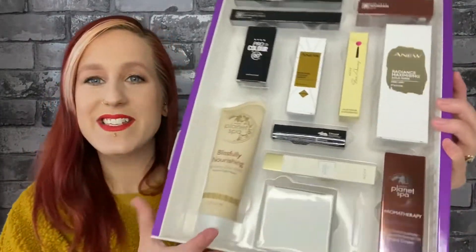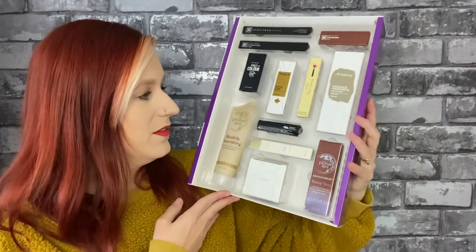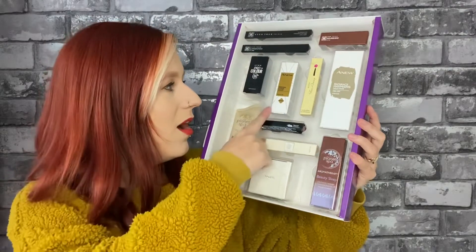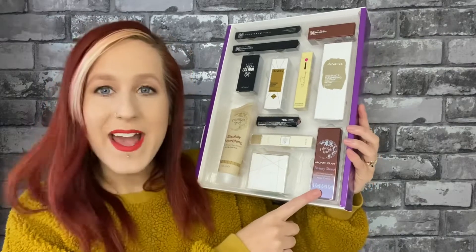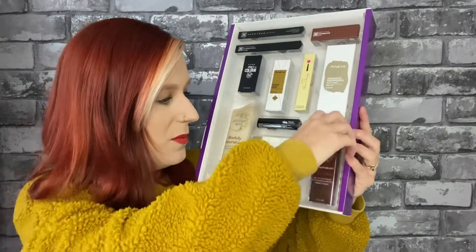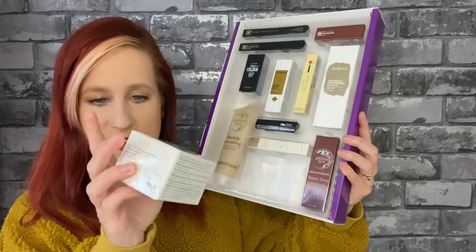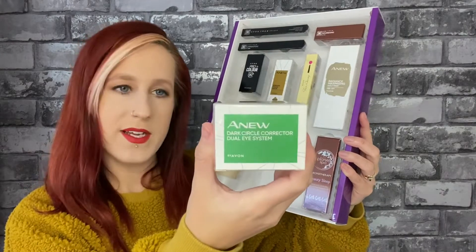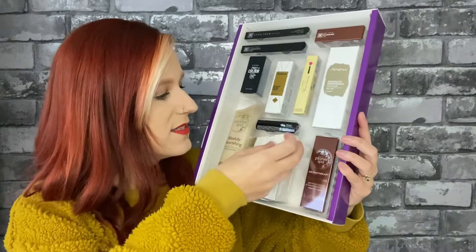So this is the second half — it's quite a shade of gold. There's the brand new power serum. I didn't even realise that was in here. There's another full size 30ml aromatherapy Beauty Sleep Lavender Hand Cream. This is full size as well — this is the Dark Circle Corrector for under eyes. This in itself is £10.